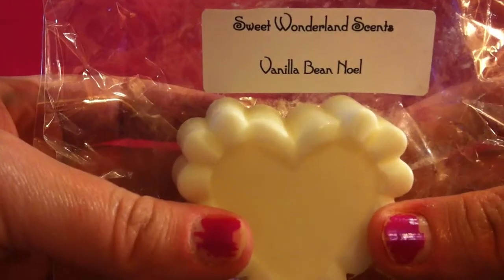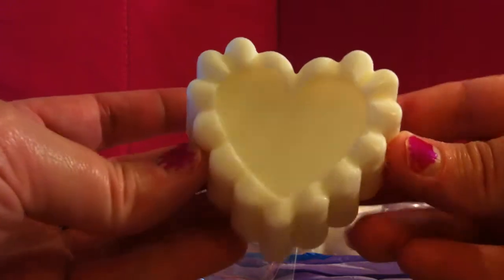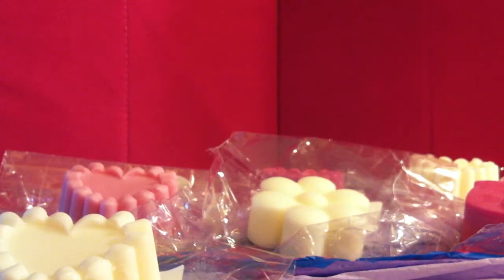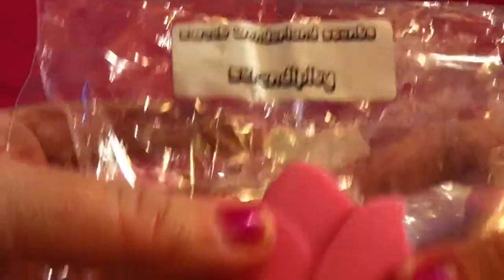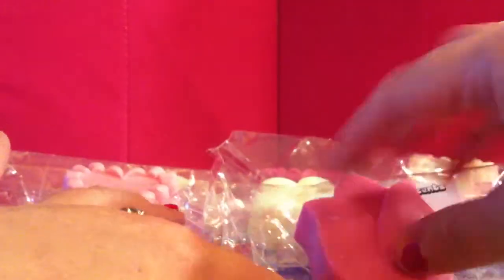Next, I got another one of Vanilla Bean Noel, and this is in a huge heart shape. It smells oh so good. And then this one is Serendipity, and this is another tulip shape, which is just oh so cute. Very thick. It smells so good.